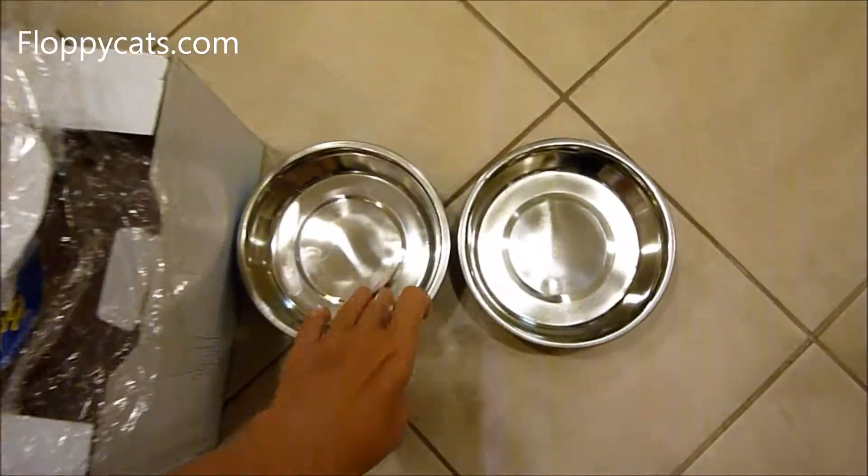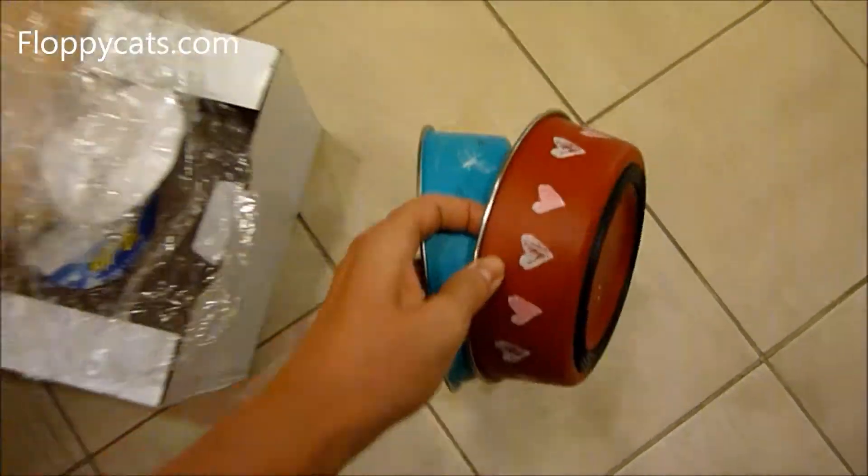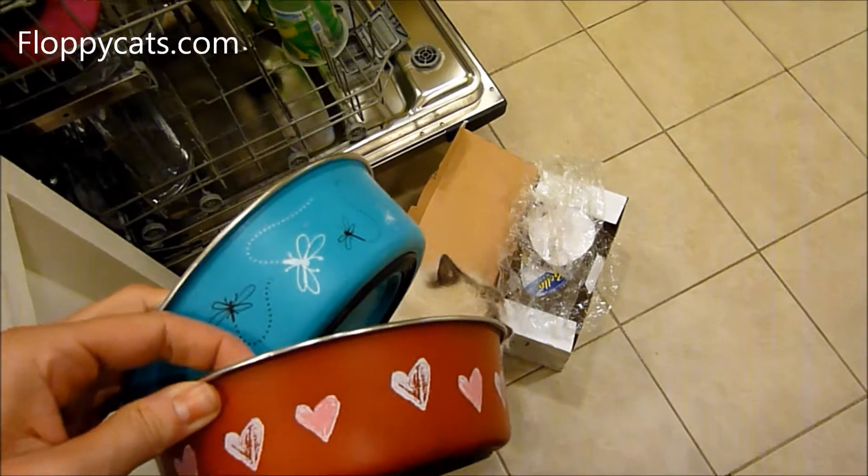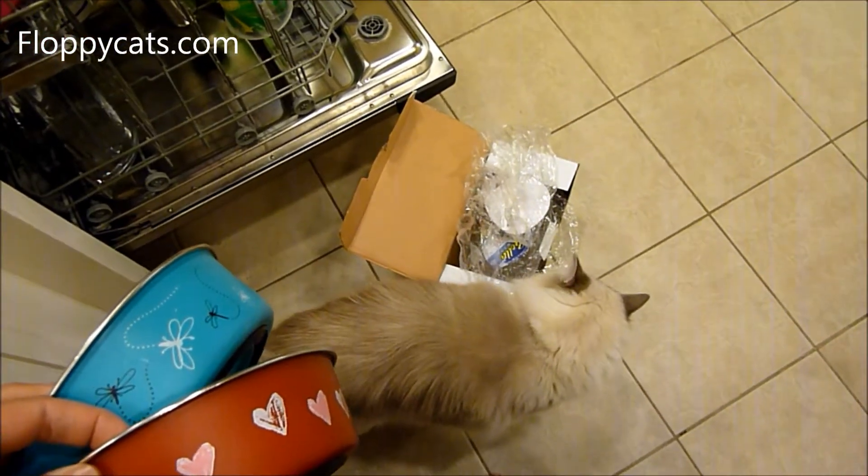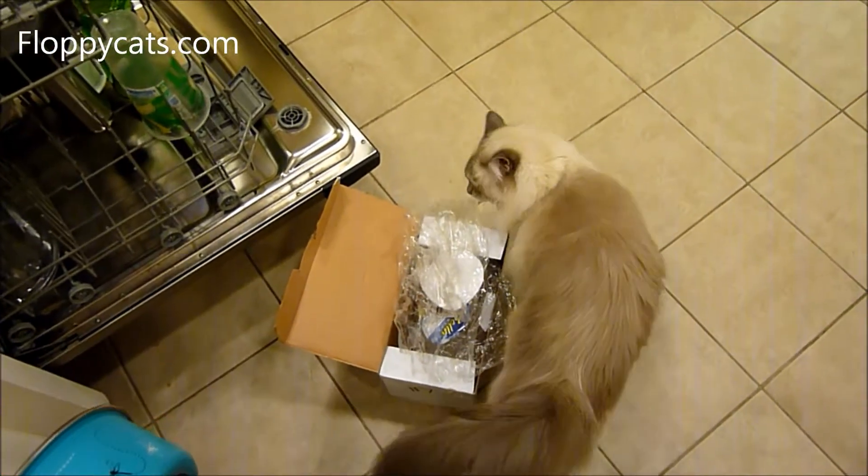We'll do a full product review on these. Right off out of the gate, I'm going to be able to see if they work well in the dishwasher. And now on to the next product.